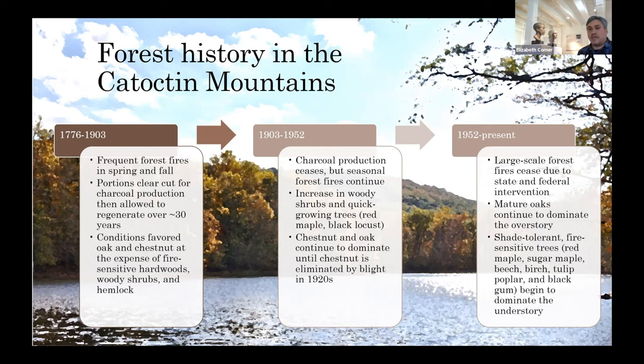White oak eventually formed the overstory, but currently there are more fire-sensitive species growing prolifically, especially in Catoctin Mountain National Park, where there's a giant understory of black gum.